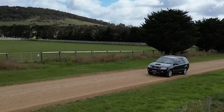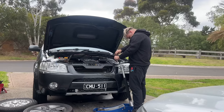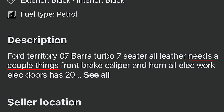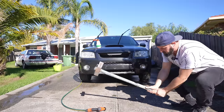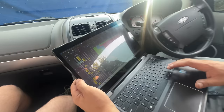Car enthusiasts and thrill seekers, today I present to you the incredible tale of the Ford Territory Turbo that I bought on Marketplace — a completely misleading Facebook ad that said the car only needed two things and ended up needing over 200 things. Never trust anyone online. Little did I know I was about to go on a wild adventure, a roller coaster of emotions and a wallet-draining journey. But hey, that's what us car enthusiasts live for, right?